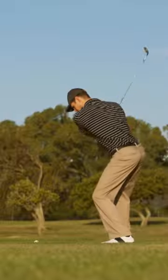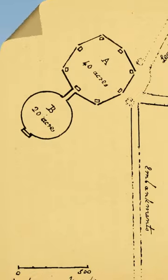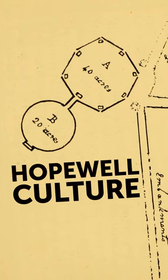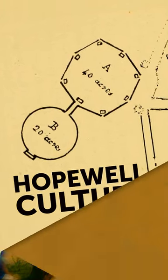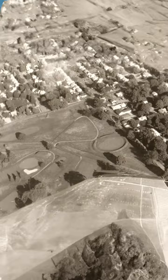But now it's a golf course! Anyway, these earthworks were all made by the Hopewell Culture, a network of Native American societies that traded with each other and built these crazy shapes all over Ohio.